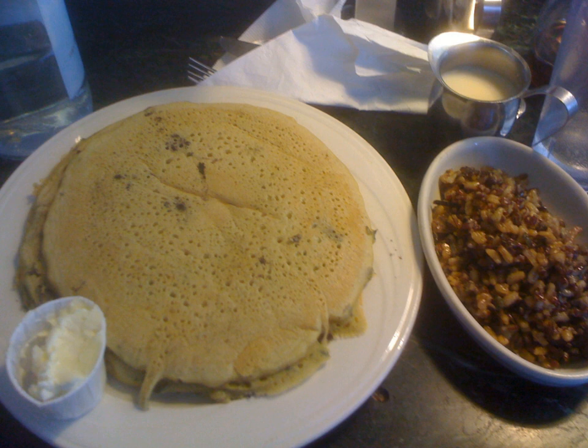A ploy, contrary to a pancake, is only cooked on one side, but some turn it over after for a few seconds. Once cooked, it is buttered and covered in maple syrup, brown sugar, molasses, or cretins. It is then rolled or folded up and eaten.